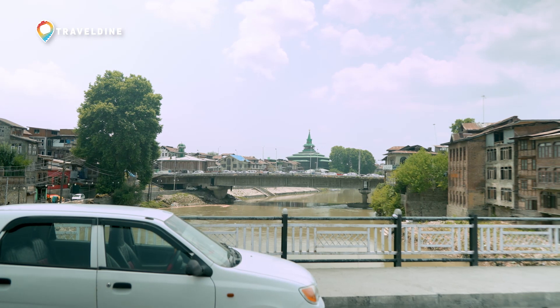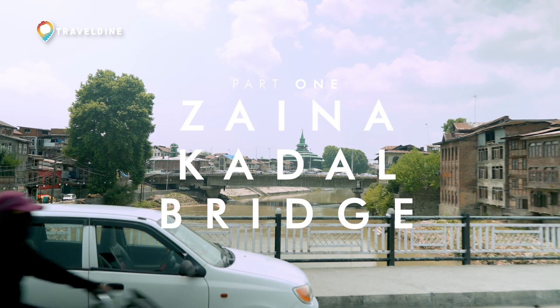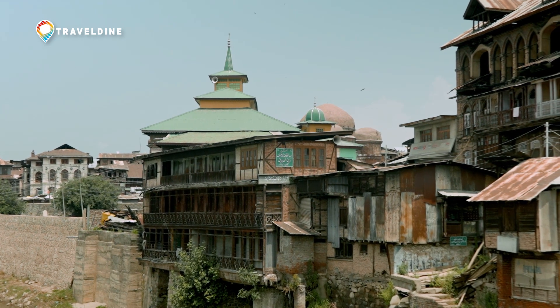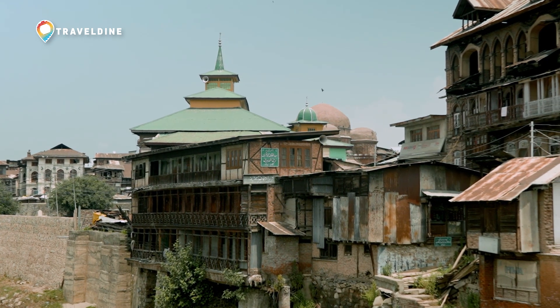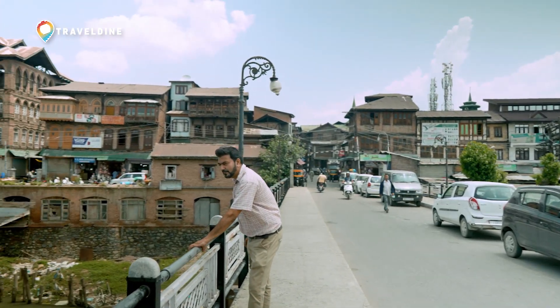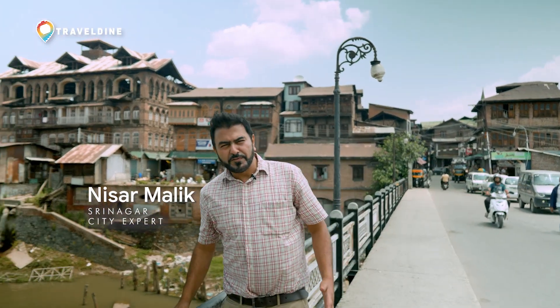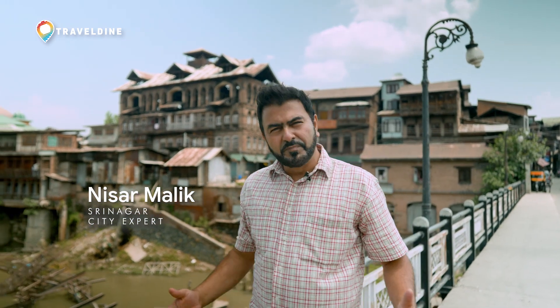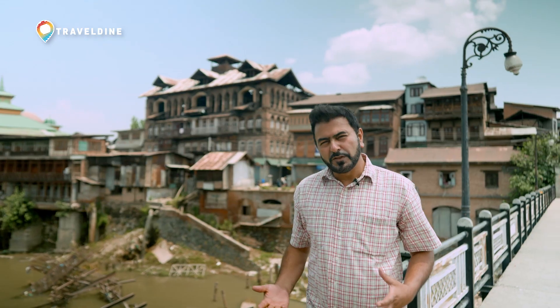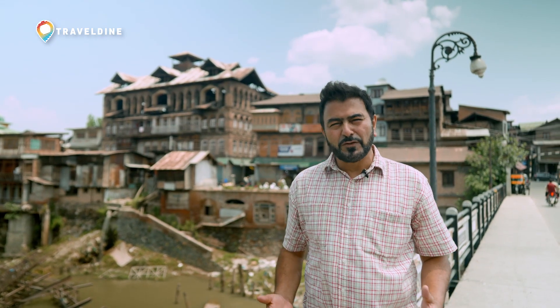We start our city walk with Nisar on Zaina Qadhal, an ancient bridge constructed by Sultan Zainul Abidin, known as Bad Shah among the locals, almost 600 years ago. We're in the old part of Srinagar on the bridge called Zainul Abidin Bridge. It happens to be named after the 14th century Sultan, the ruler of this place, Zainul Abidin.